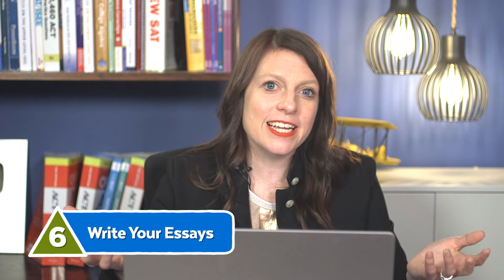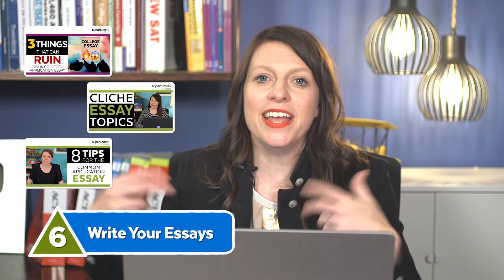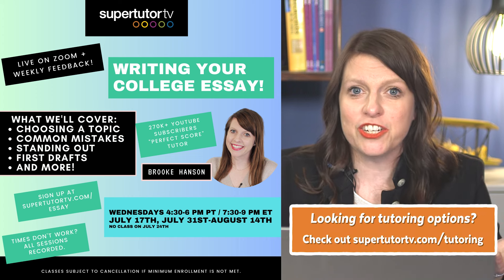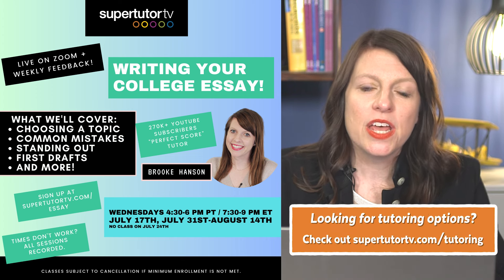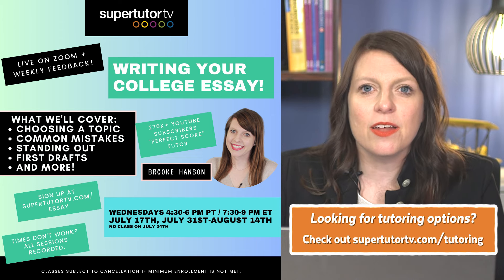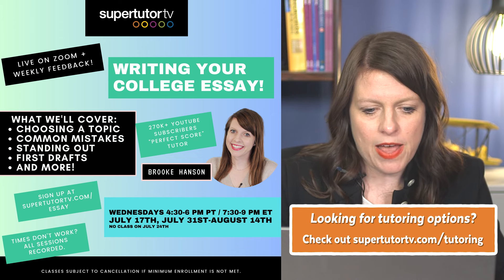You can start on your personal statement during the summer before the application is open. If you want help with that process, we have lots of videos on our channel, and I teach a group class every summer as well as private coaching sessions. If you're looking for coaching help, head to SuperTutorTV and we'd be glad to help you out.